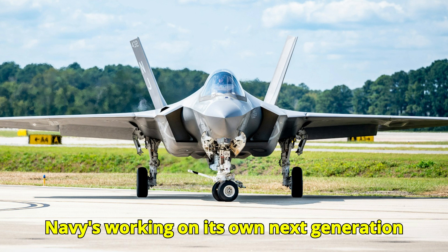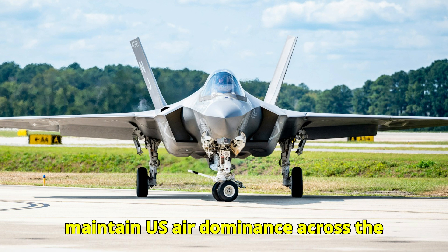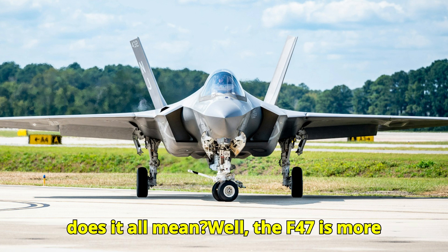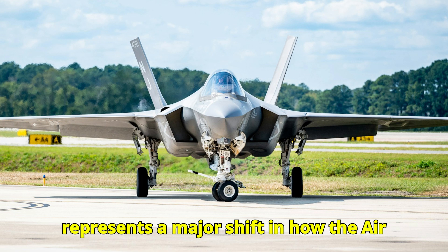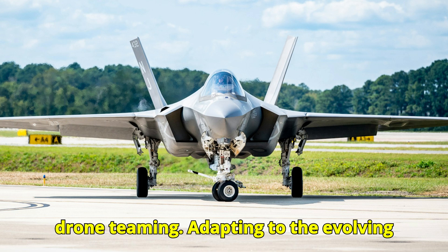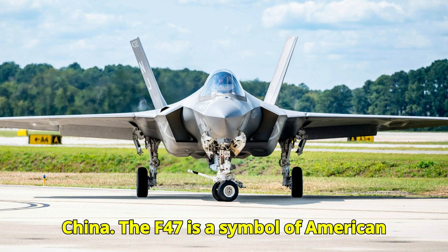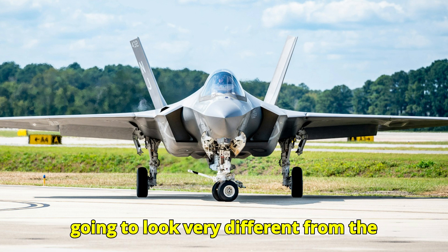The F-47 and the B-21 Raider — already in its flight testing phase — represent a two-pronged approach to modernizing the Air Force's ability to penetrate heavily defended airspace and project power around the world. The Navy is also working on its own next-generation fighter, the F/A-XX, making this one piece of a much larger whole-of-government effort to maintain U.S. air dominance. The F-47 is more than just a new airplane — it's a bold vision representing a major shift in how the Air Force thinks about air superiority, embracing drone teaming and adapting to modern warfare.